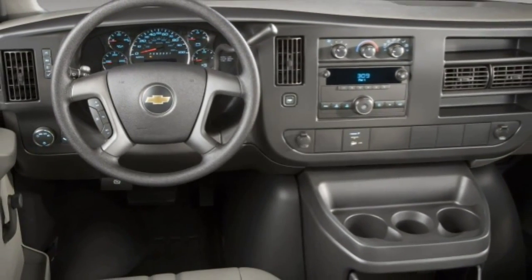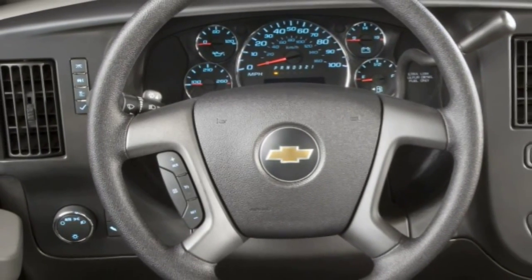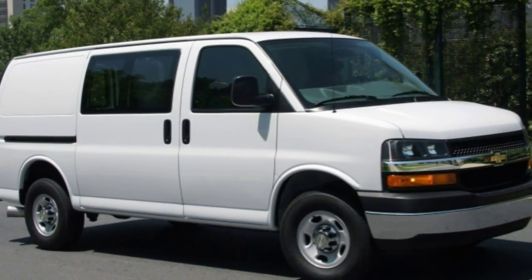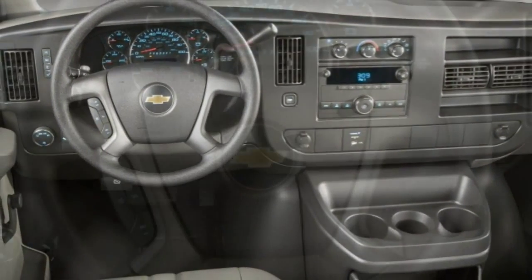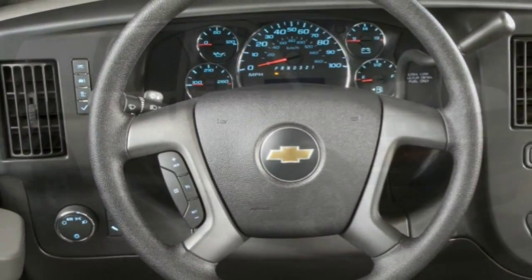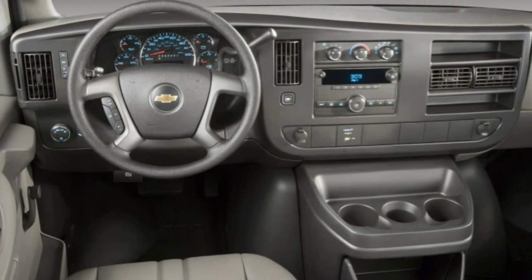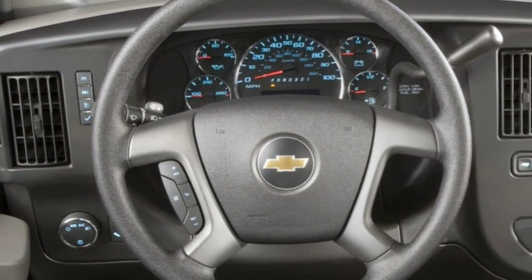Base LS models come with 16 or 17-inch steel wheels, rear privacy glass, passenger-side swing-out doors, power windows, front air conditioning, a 120-volt power outlet, vinyl upholstery, and a stereo with the ability to play MP3 files. The LT trim adds chrome exterior trim, keyless entry, rear air conditioning and heating, cloth upholstery, full-length carpeting, cruise control, full power accessories, a trip computer, tilt steering wheel, and visor vanity mirrors.